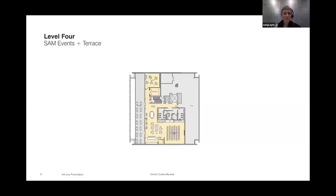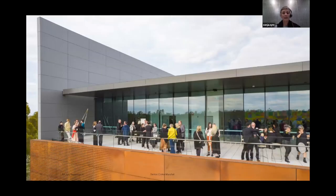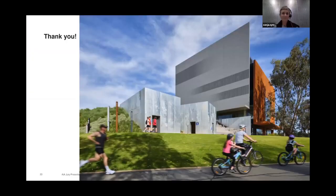At level four, the event space opens to a beautiful terrace linking back to the lake and the landscape beyond. The fantastic outlook is really used by the community now — there are lots of Instagram posts featuring yoga classes and drinks up there. The outlook over the wetlands is wonderful, and the building has settled quite well into the landscape and with the community.